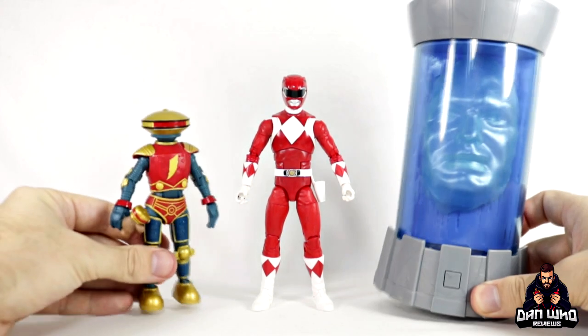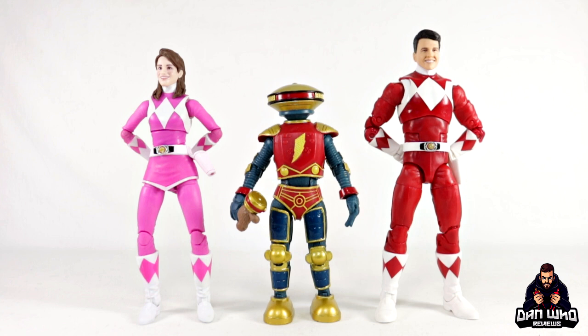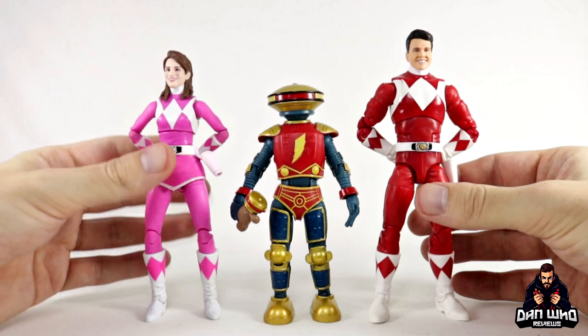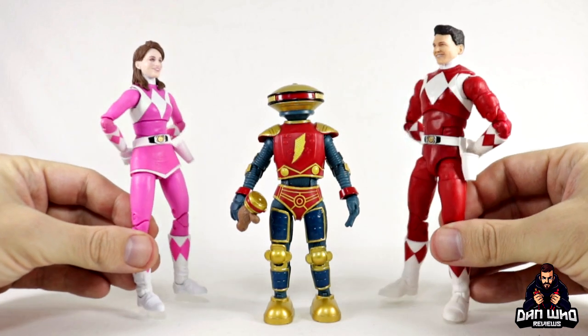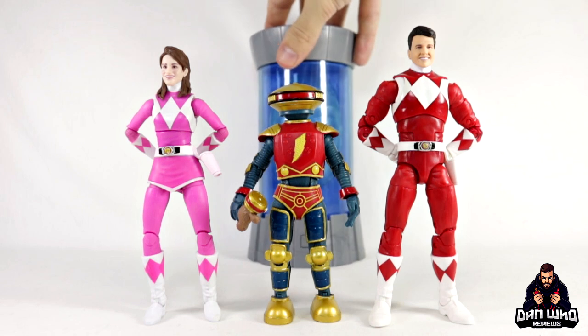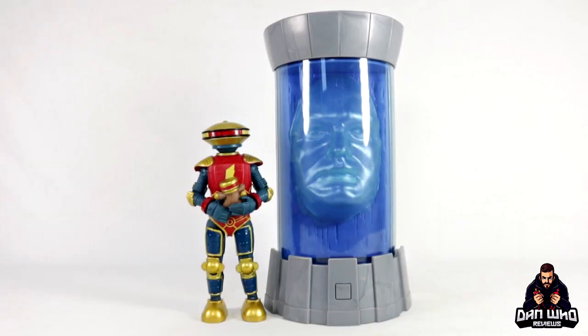I didn't expect to get Alpha 5 and Zordon but I'm very happy we did. For one more quick comparison, here we have Alpha 5 with both a female and a male ranger using their civilian heads — that's the OG Red Ranger Jason and the OG Pink Ranger Kimberly. Get an extra set of these Power Rangers especially now we've nearly completed the team — we just need the Black Ranger Zac, hopefully arriving with Wave 6 next week, and then I'll have completed my original Mighty Morphin team. As you can see, Alpha scales great with both rangers and you can get Zordon in the mix too.